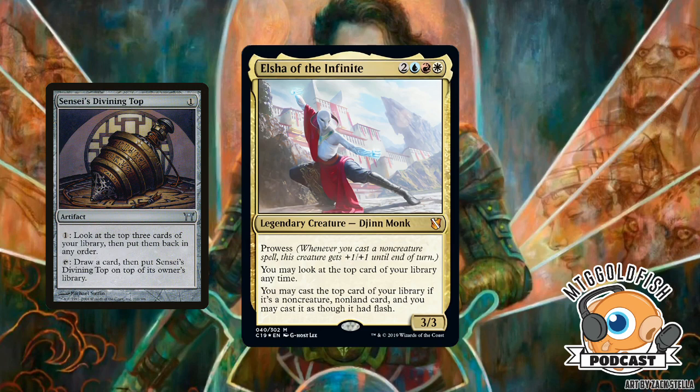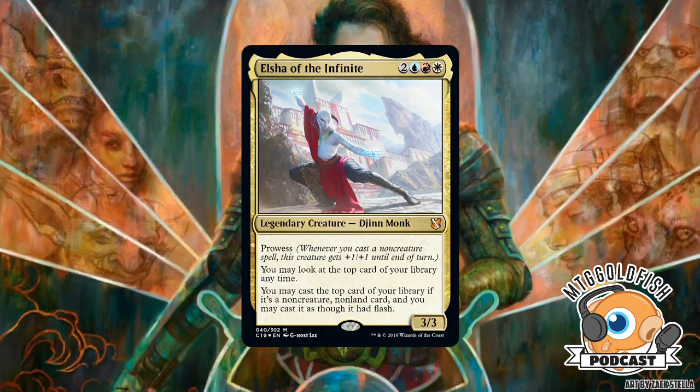You make Elsha infinitely large from all the prowess triggers, then fling her or Gravitic Punch someone. You could also get tons of mana and use Altar of the Brood to mill someone out, or use the Top repeatedly. It works really well with the same type of cards that make Experimental Frenzy work — things that let you mill the top card of your deck to get through extra lands, like Lantern Control-style cards.